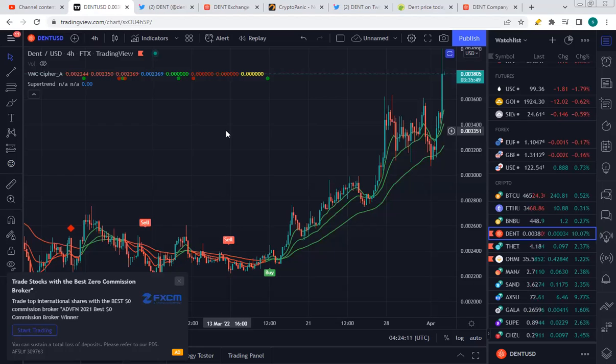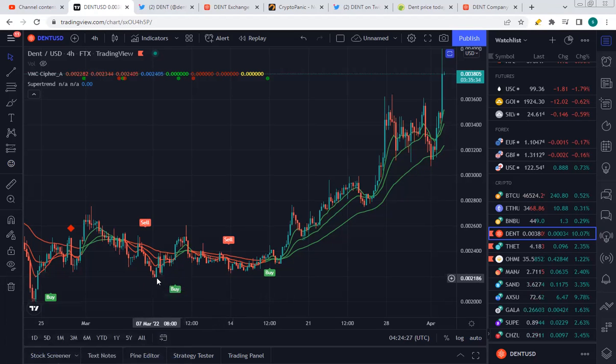Going back to the DENT price, DENT is currently at $0.0038 — double what it was four weeks ago. A lot of this has to do with the expansion of DENT and the adoption of their data systems worldwide, especially the opening up of their new services to the UAE. Hopefully that's explained a little bit about the DENT token. If you got something out of it, please like the video and subscribe to the channel.